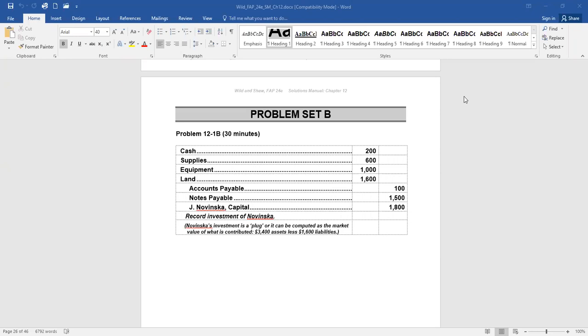Remember, when a partner is contributing any asset or liability into a partnership, the partnership records that asset or liability at its fair market value. So cash is already at its fair market value, $200. Supplies — it doesn't say it has a different fair market value, so we debit supplies in the partnership.